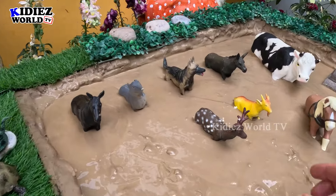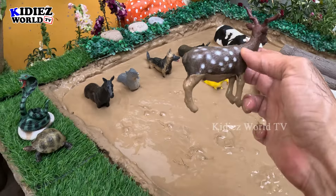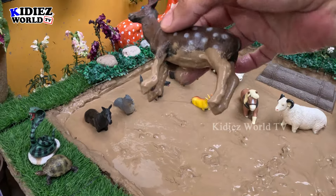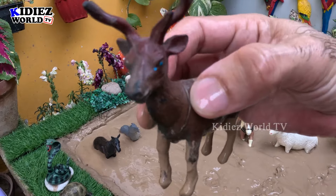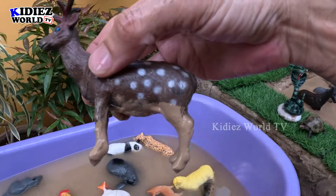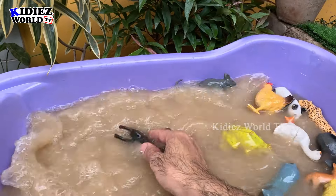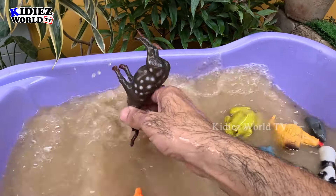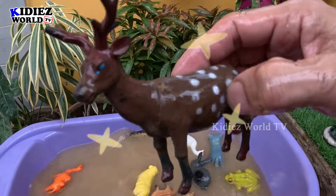The next one we have is a reindeer. Just look at this reindeer — it's very very dirty. This reindeer is a lovely domestic animal with big horns on his head. Let's watch this brown reindeer. Here we go, reindeer!